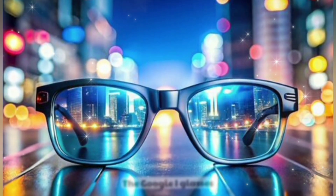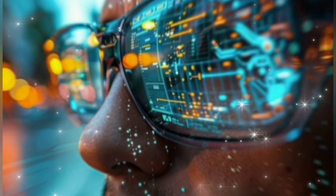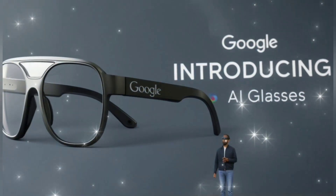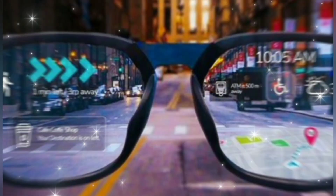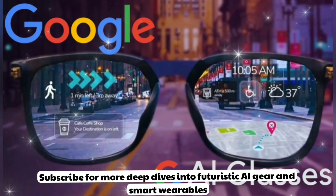The Google AI glasses aren't just a tech product — they're a paradigm shift. The way we search, communicate, navigate, and live is about to evolve dramatically. This isn't science fiction; it's happening and Google is leading the charge. If you're as excited as I am, hit that like button right now and subscribe for more deep dives into futuristic AI gear and smart wearables.